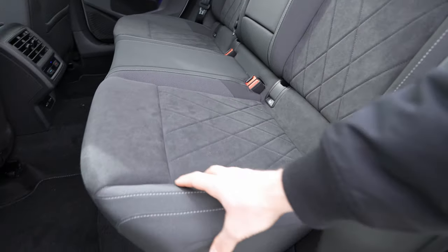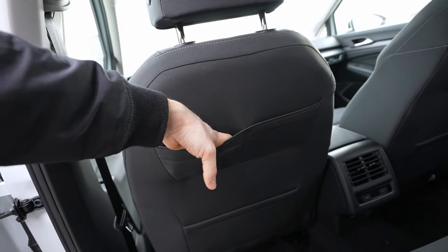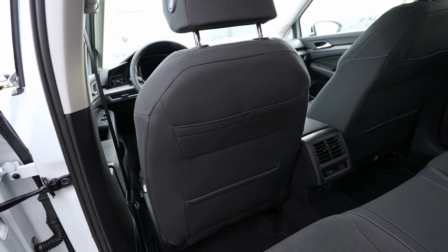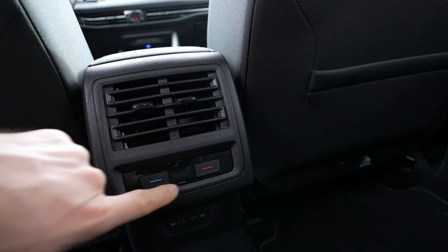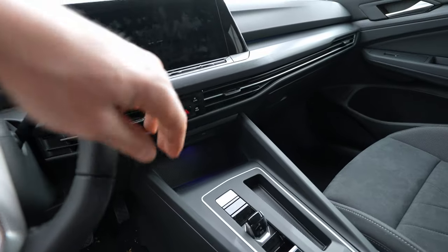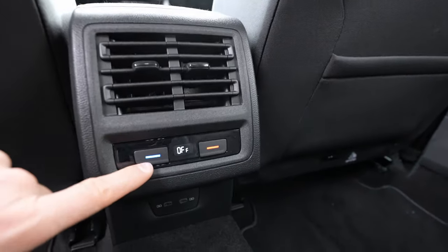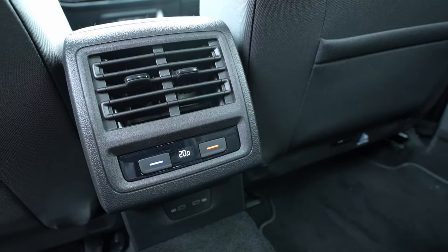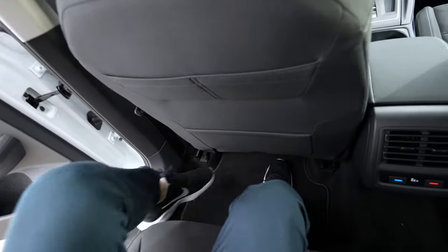Inside the rear seats: soft fabric-style material in the interior with a center armrest and two cup holders. There are ISOFIX anchor points for two child seats and good side support. Behind the seats there's storage space, and there are two vents in the middle with temperature control accessible from the touchscreen. Two USB-C ports are also available in the rear — great job Volkswagen.